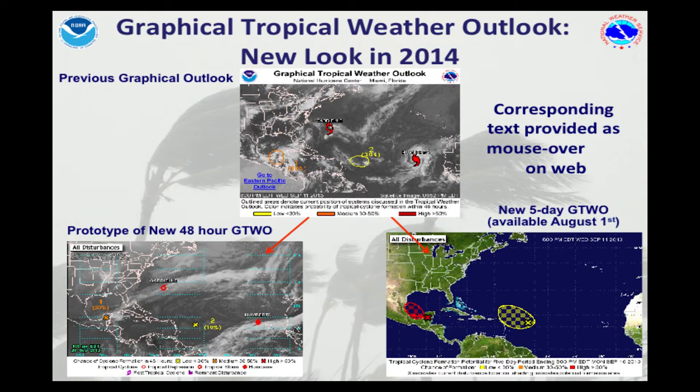The other thing that's new is we've changed up the tropical weather outlook graphic. We've always had disturbances highlighted for 48 hours with their chance of development color-coded. There's going to be a new five-day graphic. It's coming late July or early August as we get towards the peak of the season. You'll be able to see ellipses and circles of areas that may develop over the next five days — so if you really like to watch these systems as they develop, this would be a really good website to watch.